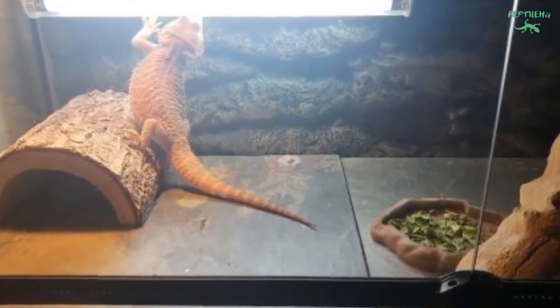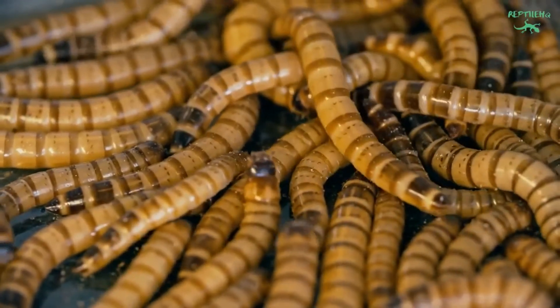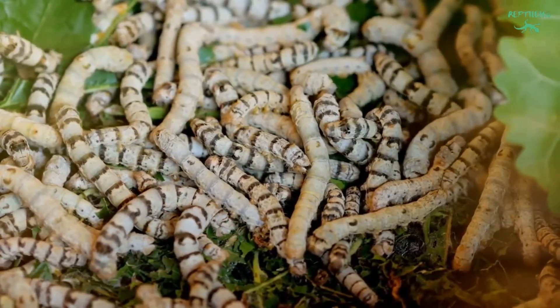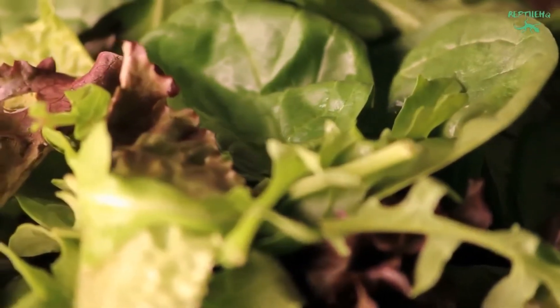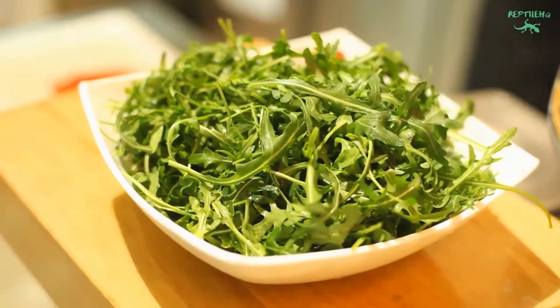Staple greens consist of dandelion greens, arugula, Swiss chard, mustard greens, turnip greens, endive, and beet tops. Many keepers choose to buy a spring mix of salad greens. Avoid mixes with a large amount of spinach, as spinach contains oxalates that can disrupt calcium absorption.